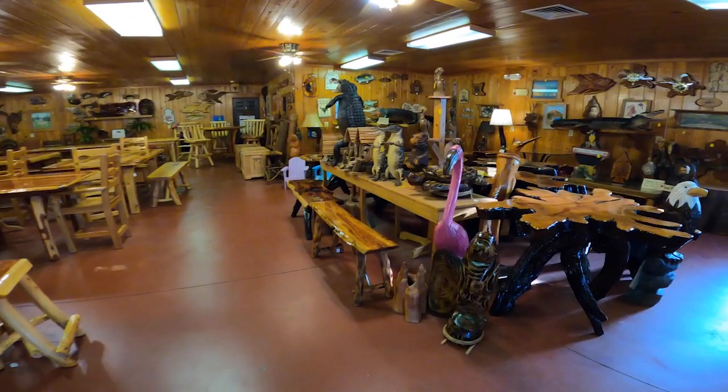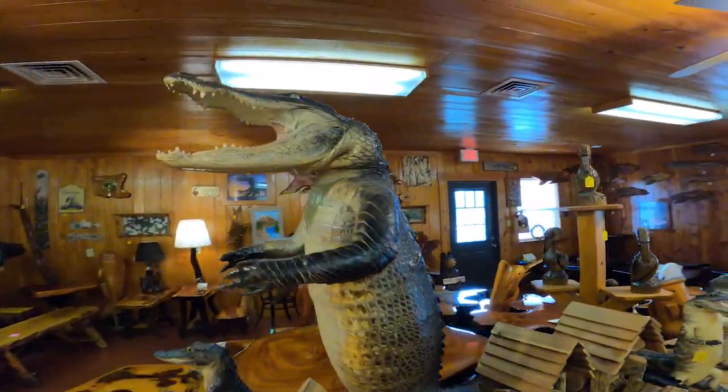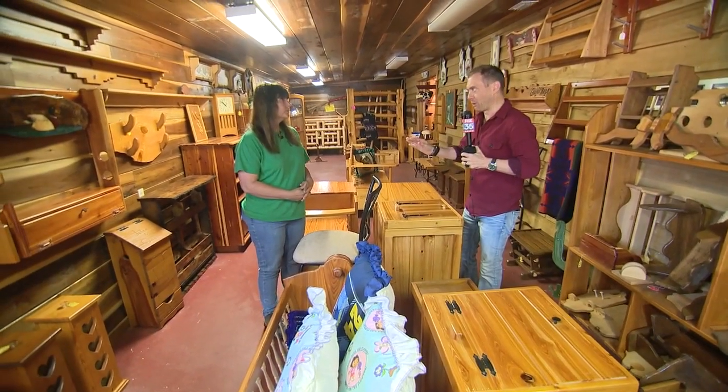First thing you'll notice coming in? The smell. It's simply sensational. You make all this furniture pretty much out of cypress. That's the primary product. We do.